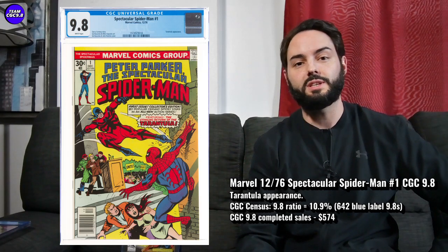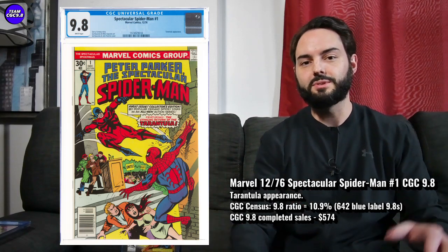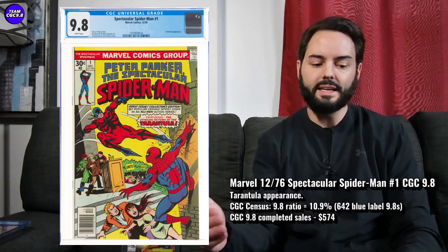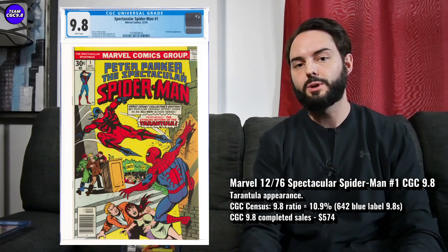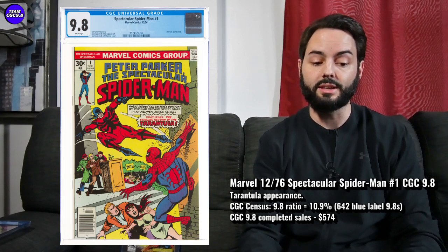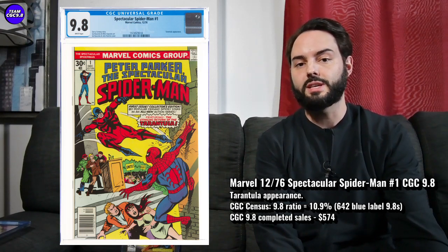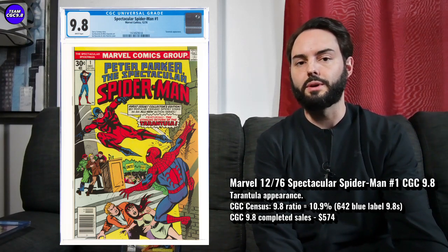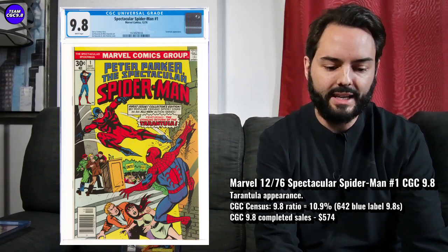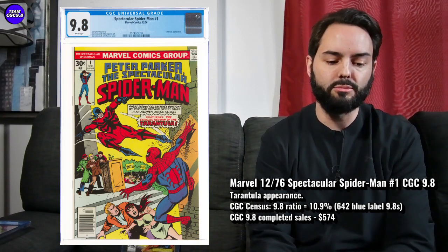You could have bought it for $250 to $300 two to three years ago, and then I was seeing a few sell around $700 around that Tom Holland movie. So $574 now, cooling down a little bit in the short term. But this is a great one — pretty much a price target to aim for at $574 to $575. I think this is one you can get in there on the cool down right now. There's 642 9.8s in a blue label, and 10.9% is the 9.8 ratio on that Spectacular Spider-Man number one.